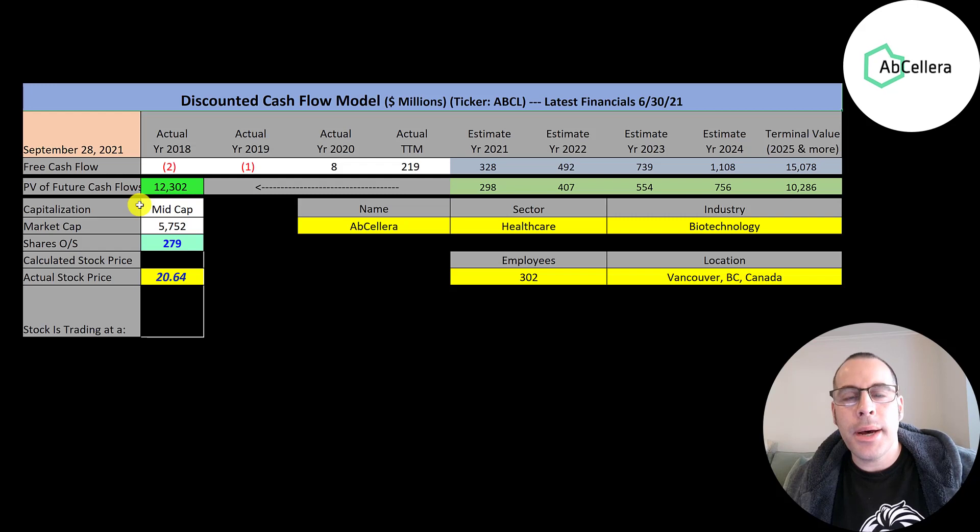Let's get started with the model. This is a mid-cap company with a 5.8 billion market cap. They're trading at $21 a share and they have 279 million shares outstanding.